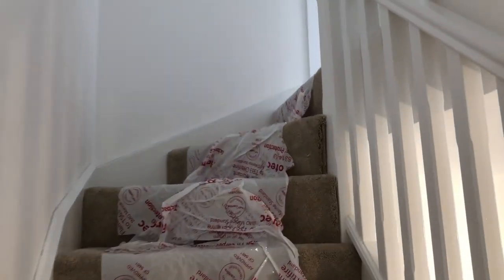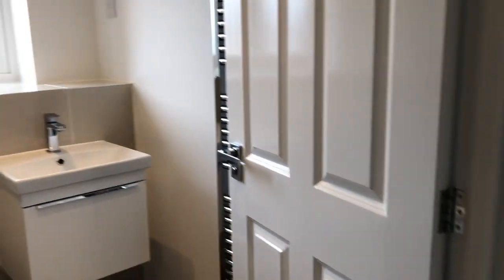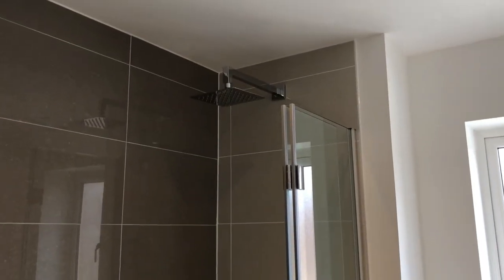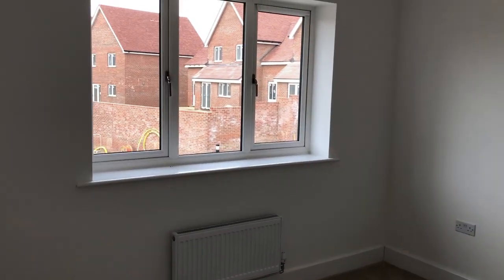Then we go upstairs — this is a three-bedroom home. At the top of the stairs is the family bathroom with the rather fabulous rain head shower, full height ceramic tiles, wash basin with vanity unit, and the second bedroom at the front of the house with windows out to the front.